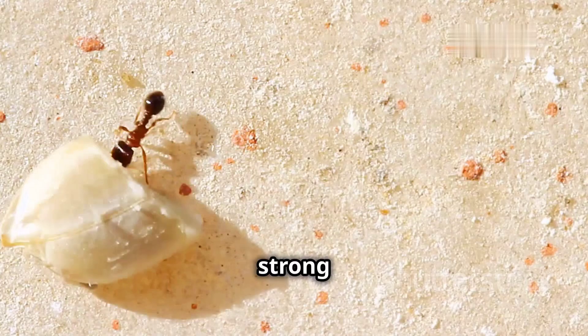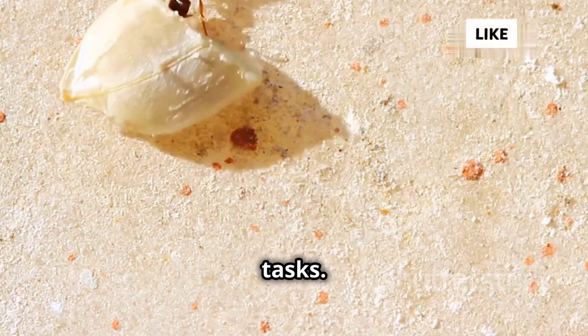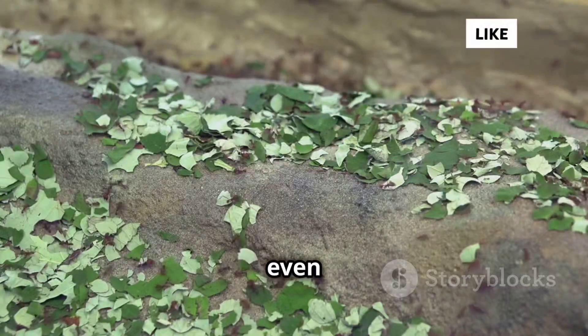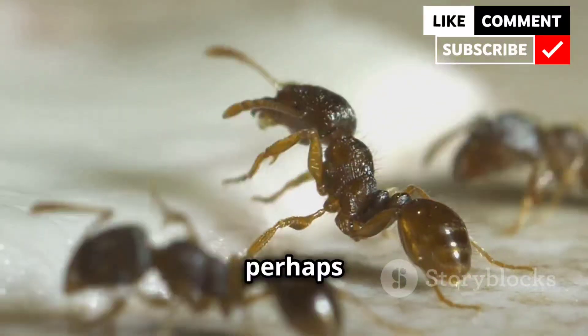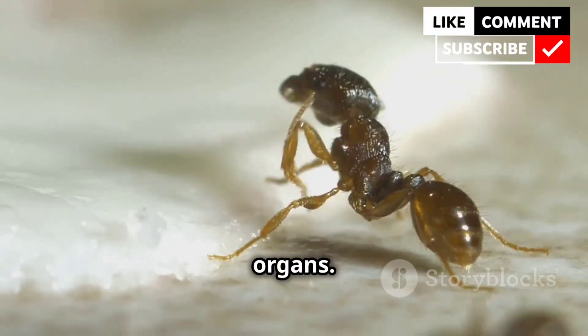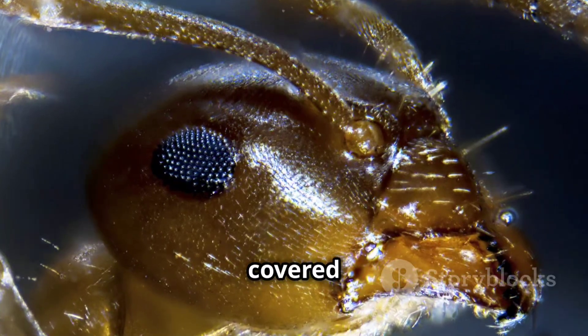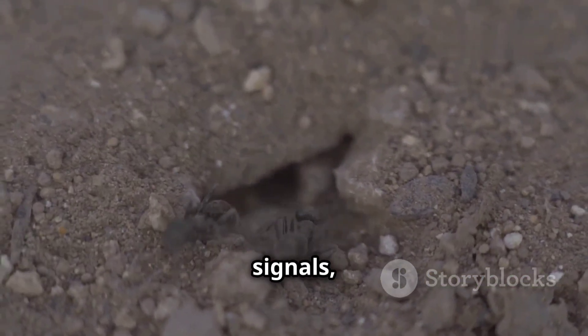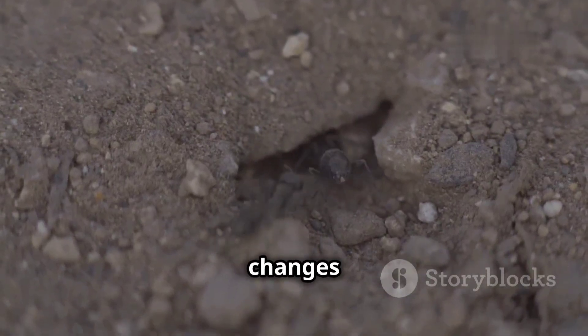The mandibles are strong jaws used for a variety of tasks. Ants use their mandibles for digging, carrying food, defending the colony, and even cutting leaves. Antennae are perhaps their most important sensory organs. These segmented appendages are covered in sensitive receptors, allowing ants to detect chemical signals, vibrations, and even changes in air currents.